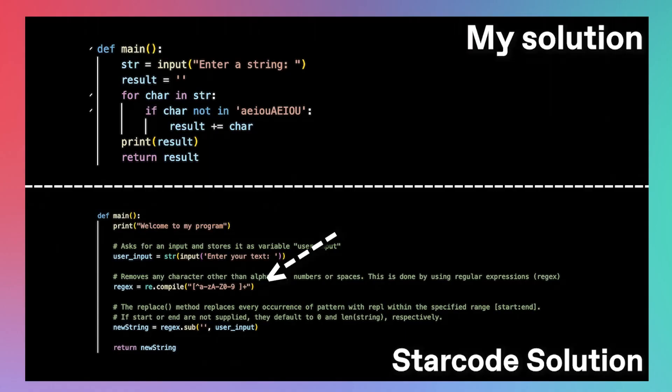StarCoder really goes the extra mile by doing a little bit of error checking, making sure that the string the user inputs consists only of alphanumerics and that there aren't any crazy characters in the input string. Nevertheless, this regex replacement method still works. So if this were a coding interview, I'd say StarCoder gets the job, or at least moves on to the next round.